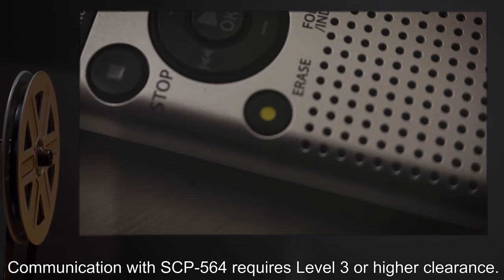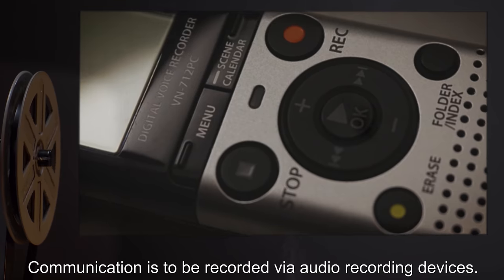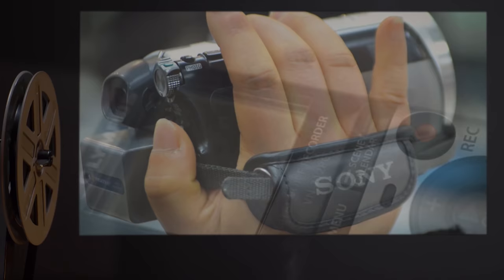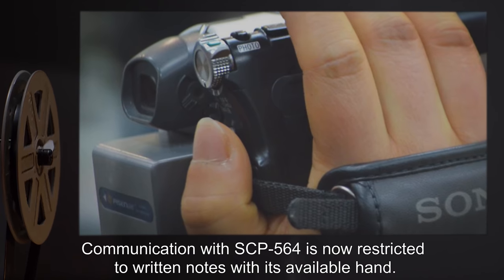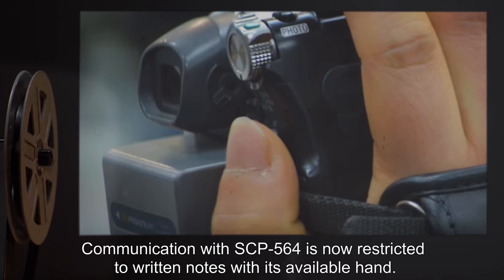Communication with SCP-564 requires level 3 or higher clearance. Communication is to be recorded via audio recording devices. Addendum: Communication now required to be recorded visually as well. Communication with SCP-564 is now restricted to written notes with its available hand.